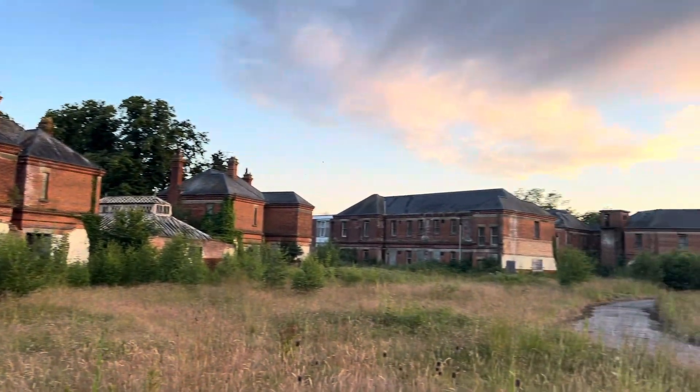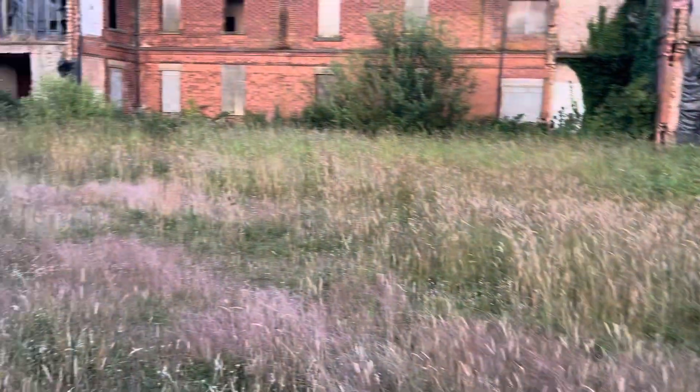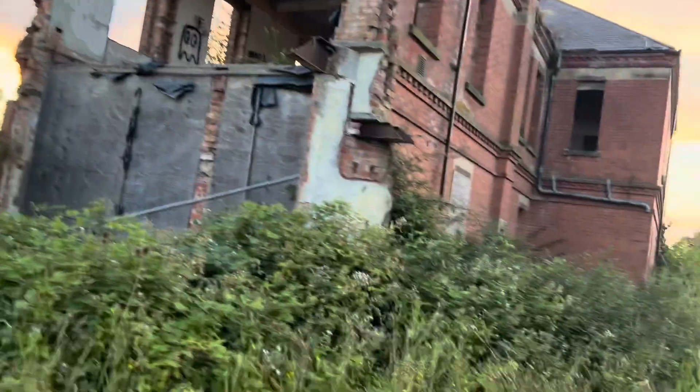Honestly, this place is absolutely incredible. As we're coming through here now, I'm just going to turn the gimbal around — this is me currently walking through the mental asylum. I'm just looking for an entrance into this building here on my left. As you can see around here, I'm just finding my way into the building now. It's very cool, very overgrown around here — we need to come here and give it a little chop down with one of the mowers.